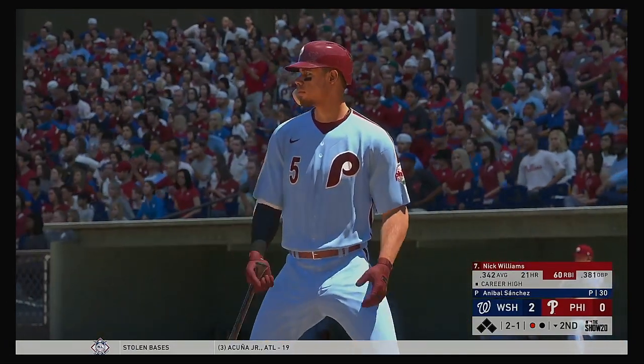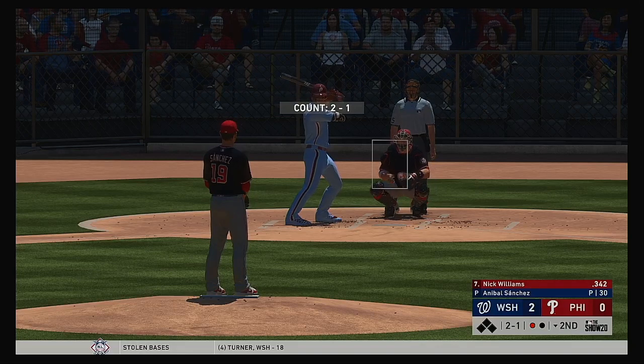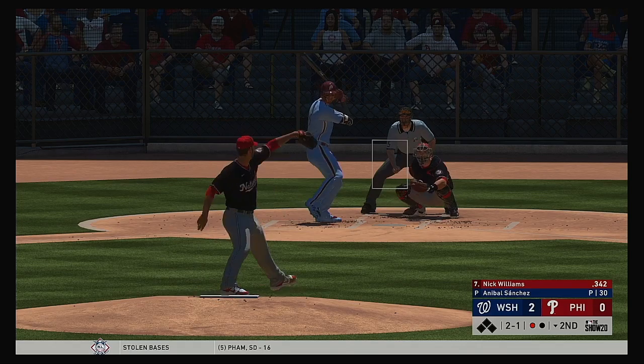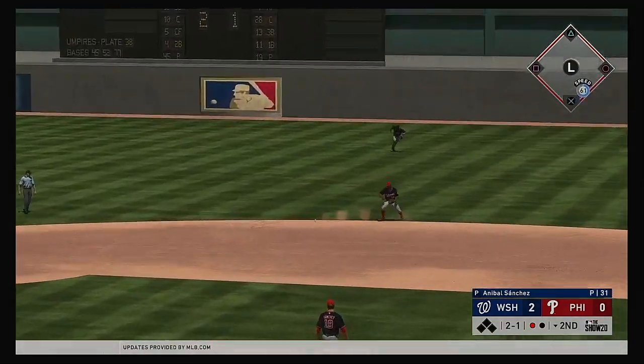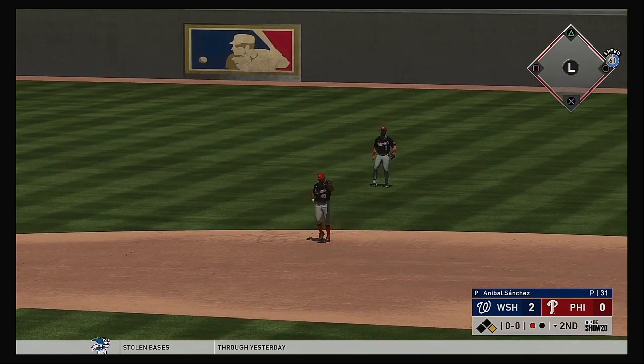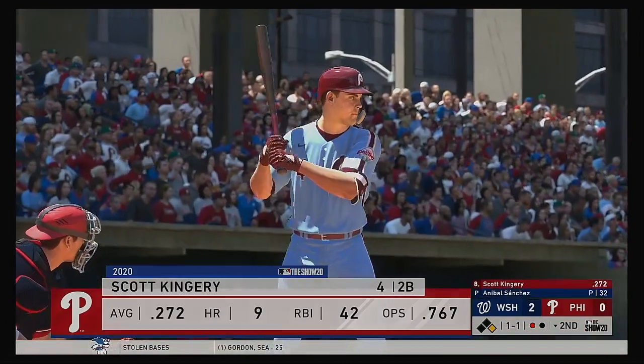Up next will be Nick Williams — he went deep in the contest last night. Here's the 2-1. Hard hit ball to second, and a bobble out there by Kendrick. No play as he reaches first base safely. Runner at first following the error.